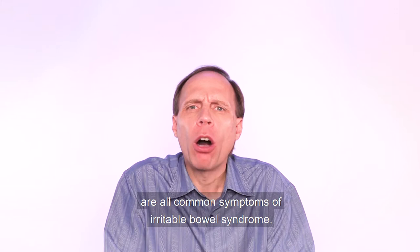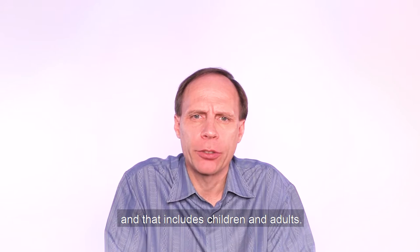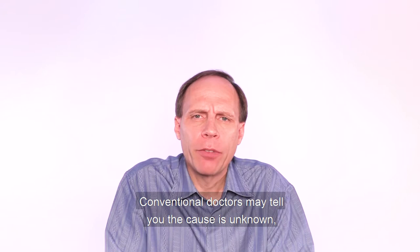Gas, bloating, abdominal pain, bouts of loose stool or constipation are all common symptoms of irritable bowel syndrome. This common condition, believe it or not, affects about 45 million people in the United States, including children and adults. And it's not a fun condition to have — it really disrupts your daily routines.